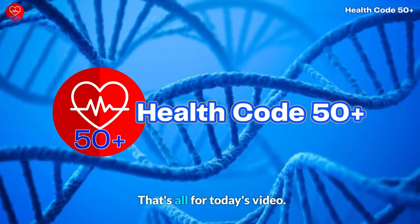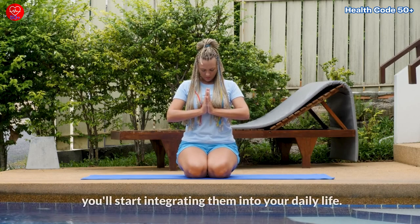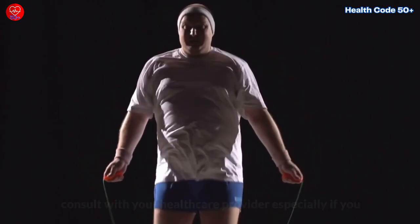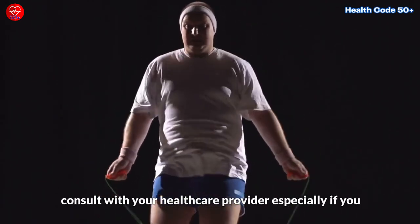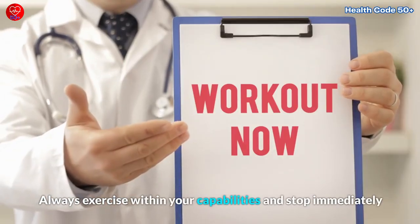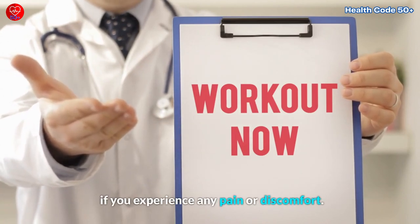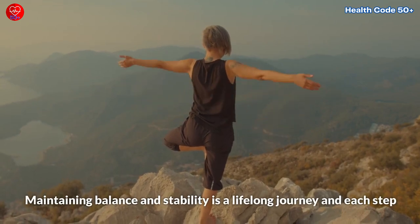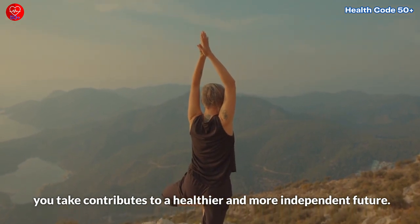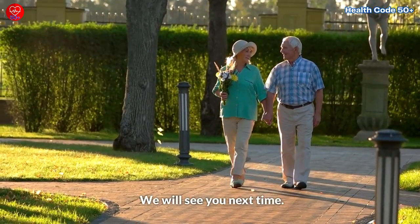That's all for today's video. I hope you found these balance exercises beneficial and that you'll start integrating them into your daily life. Remember, before beginning any exercise program, consult with your healthcare provider, especially if you have any pre-existing health conditions or concerns. Always exercise within your capabilities and stop immediately if you experience any pain or discomfort. Maintaining balance and stability is a lifelong journey, and each step you take contributes to a healthier and more independent future. Take care, stay balanced, and be well. We'll see you again next time.